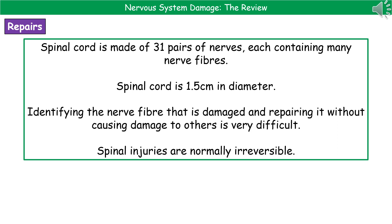And that, as you can imagine, is not an easy task. So what we generally find is that people who do have spinal injuries, this is normally irreversible.